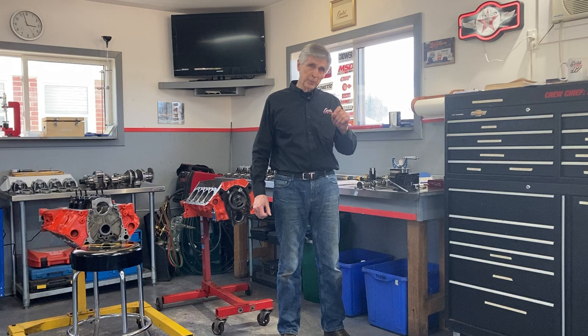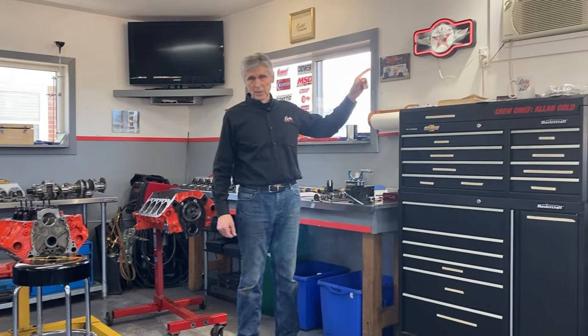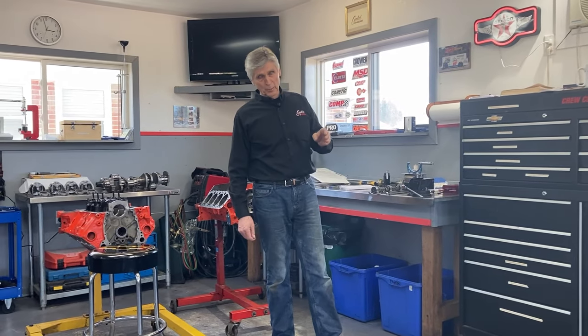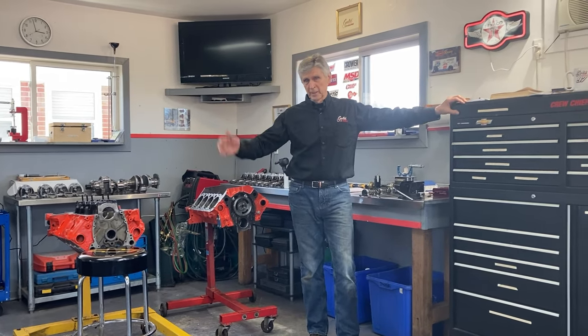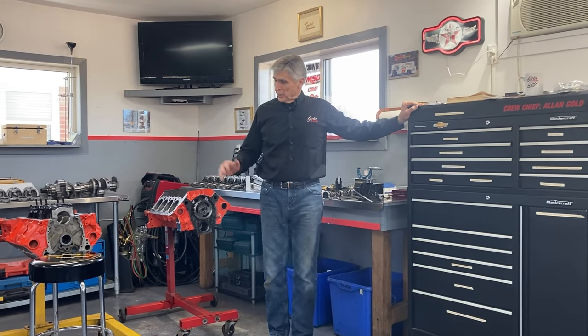That date is easy for me to remember because it's the year I started working for Texaco, and it's the year I turned 16, got a driver's license, and got my first car. Probably one of the most important years of my entire life — how could I forget? I was lucky enough to grow up with the muscle car era.